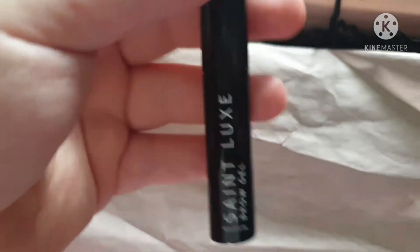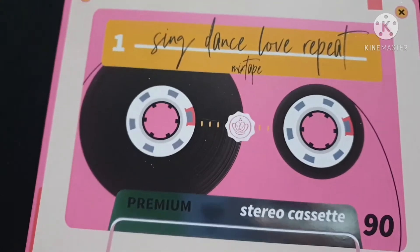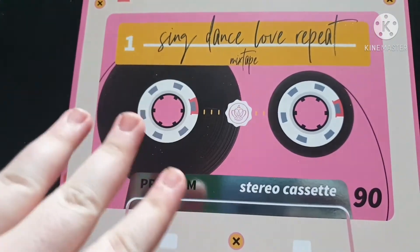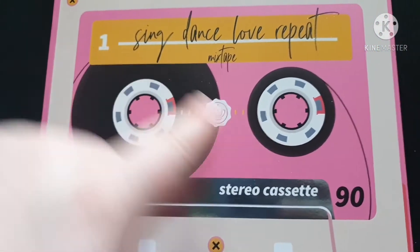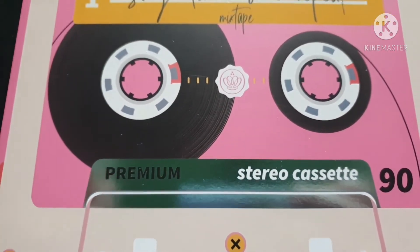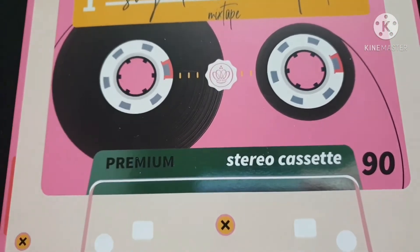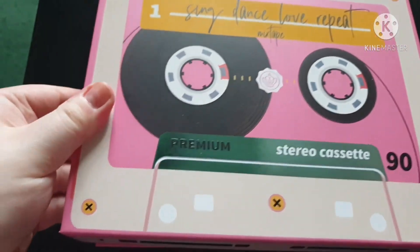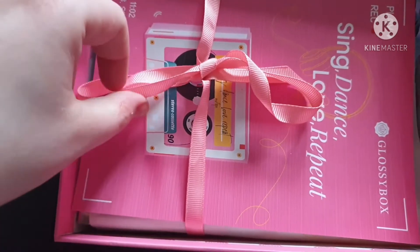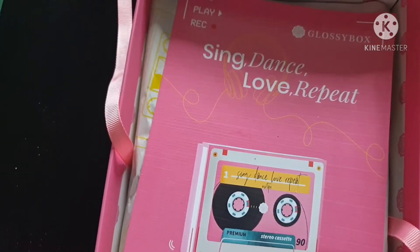Now on to box number two. I really like the January box — it's a pass from me. This is February's box and it's looking absolutely amazing. I love the cassette tape design. I've just Googled it — cassette tapes were last used in the mid-2000s, so yes, I was alive when they were around. The theme of this box is Sing, Dance, Love. When we open it up we get another ribbon, and there's the box design on the front — very retro.